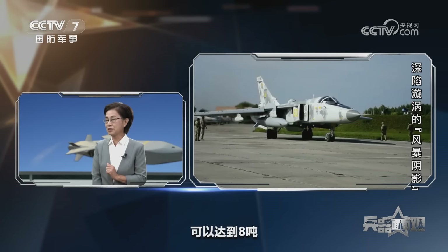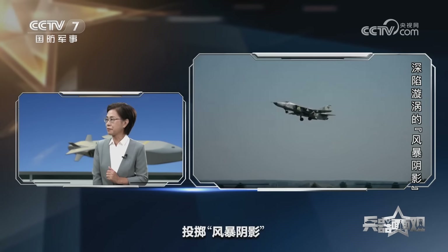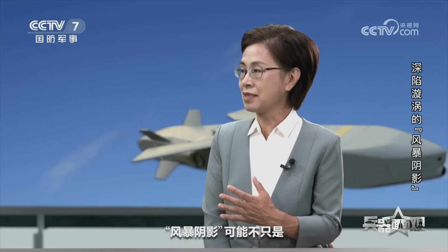苏-24的特点是载弹量大，可以达到8吨，是一种战斗轰炸机，本身就适合超低空突防然后对前线进行轰炸，所以确实比较适合投掷风暴阴影。将来西方战机进来了，可能会有更多选项，比如F-16是否也可以携带风暴阴影。目前有一种说法认为风暴阴影可能不只是苏-24在发射，因为苏-24数量很少，但乌军用得很频繁，俄军也难以判断到底是苏-24还是其他战机发射的。